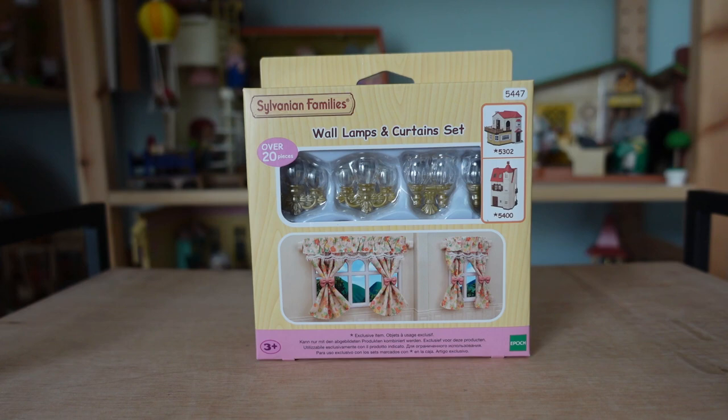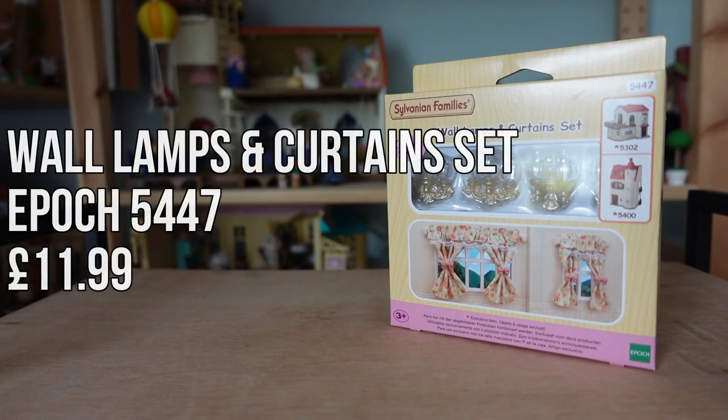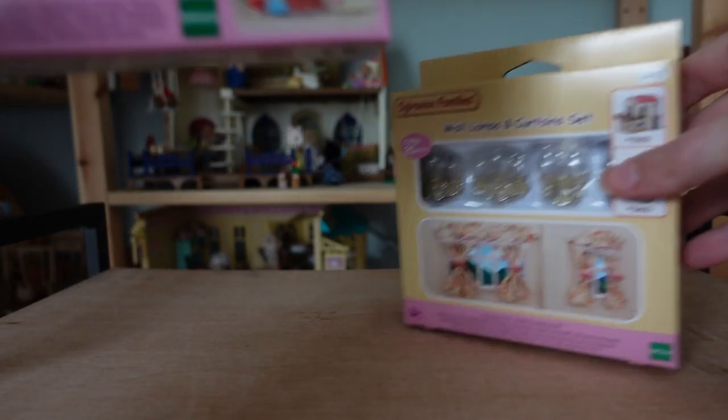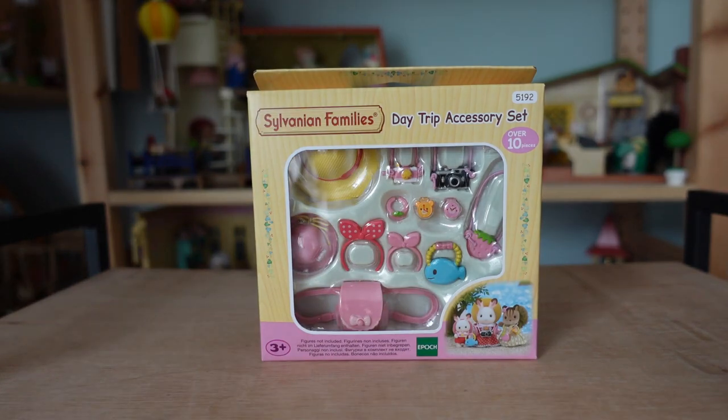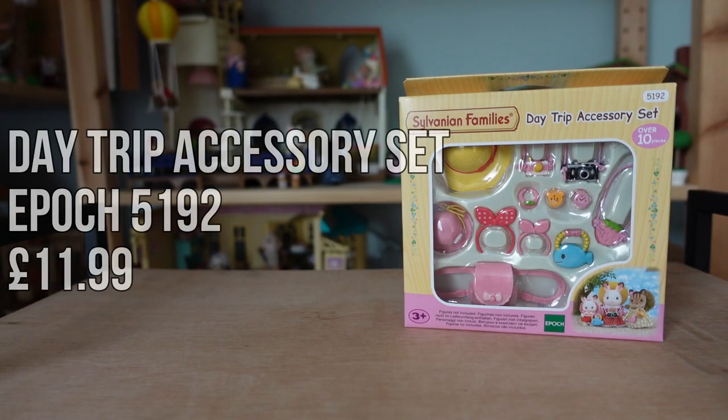A slightly random purchase next — the wall lamps and curtains home finishing set. None of my current Sylvanian houses have curtains but I got a second-hand version of the Celebration Still Tower Home which has spaces for curtain rods to go above the windows, so I thought these would work nicely there. As that house is just a recolour of the Red Roof Tower Home I know these will fit. I also bought this day trip accessories set. To be honest the main reason I bought this was because of the strawberry bag. I love putting these type of items in messy bedrooms or little scenes to make them look more realistic. I think I'll put the accessories like bracelets with my dressmaker shop just so I don't lose them.